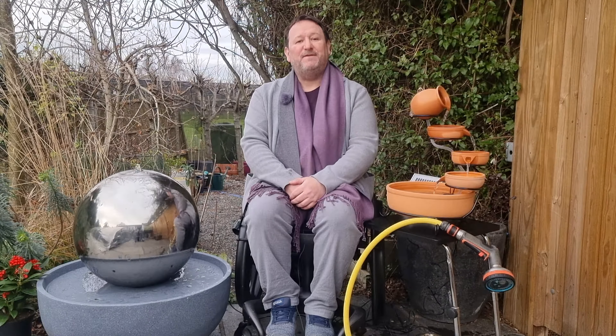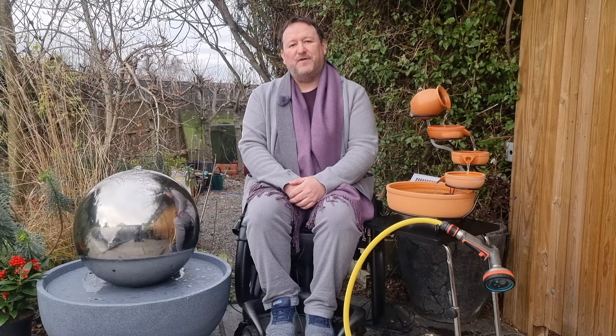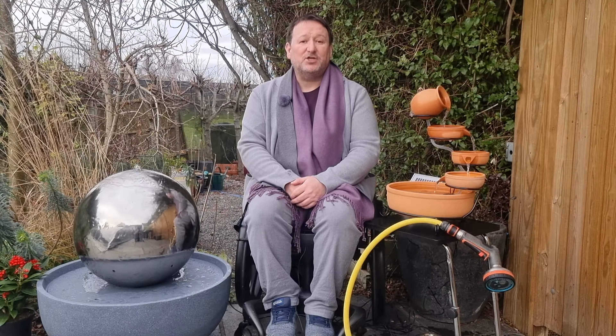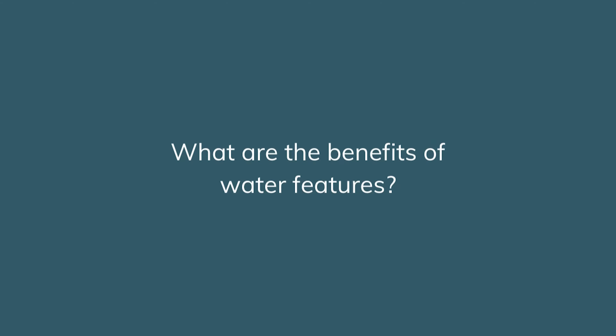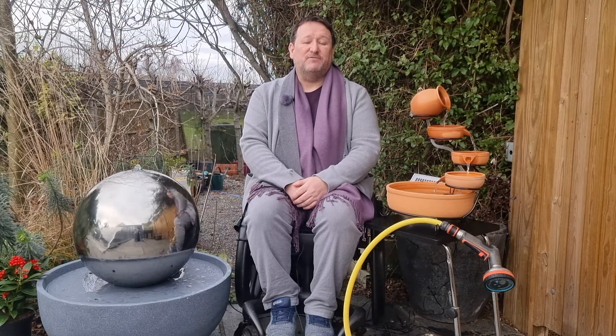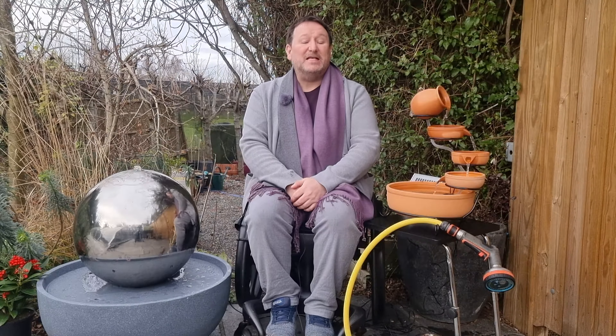Water features, fountains and ponds also provide a self-sustaining ecosystem for a great variety of wildlife and nature. The use of water features can be summed up in five ways. One: we all know of our need to be surrounded by nature, known as biophilia.